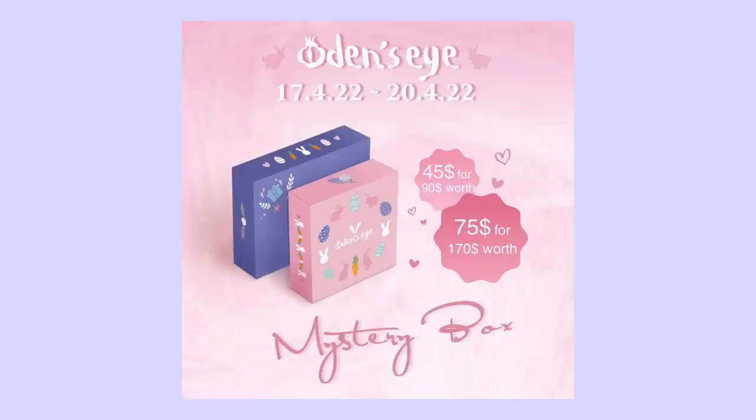They are bringing back their mystery boxes — they had these last year and I have one of the boxes here which I'm going to unbox with you guys. I believe all of them are going to be different, so just keep that in mind. The first box is $45 and you'll get four products for a $90 value. The bigger box goes for $75 and you'll get eight products valued at $170 — such a big saving.